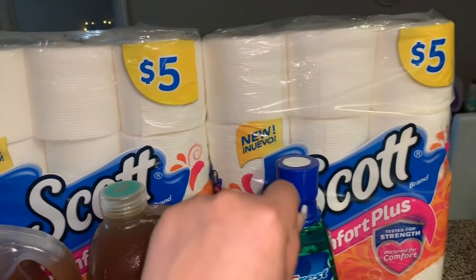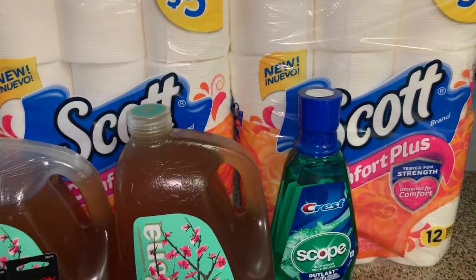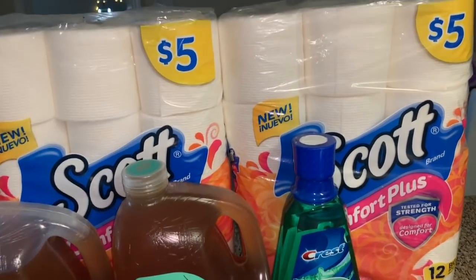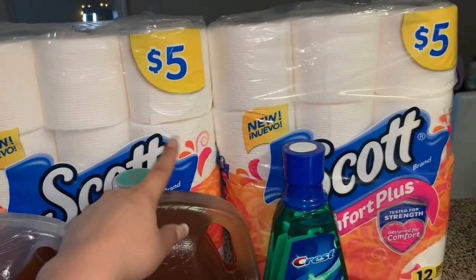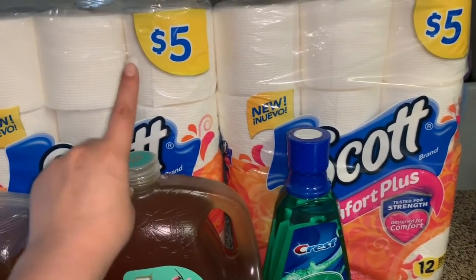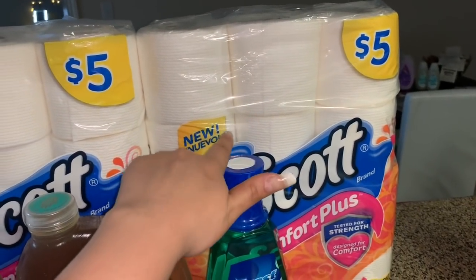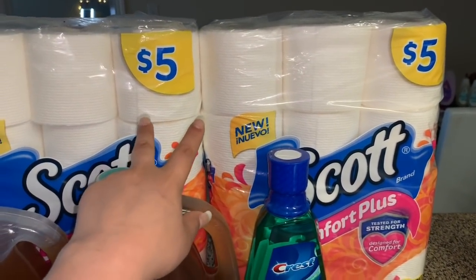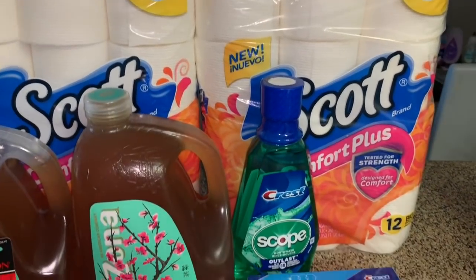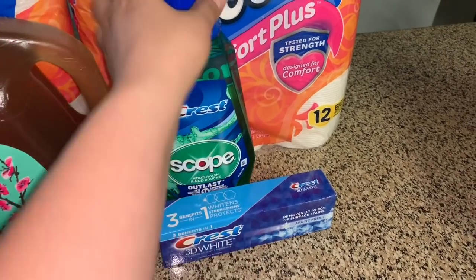I also grabbed — I didn't even know I had two extra coupons in my binder. I found two extra for Scotch Comfort Plus bath tissue, which is on sale buy one get one 50% off. So one is five dollars and the other is two dollars and fifty cents. I used two coupons from the March 10 Smart Source insert.